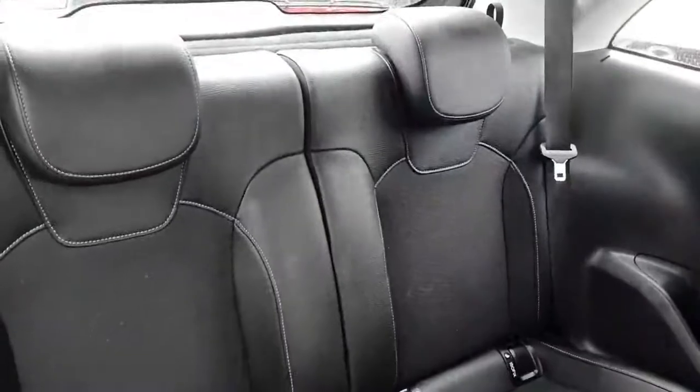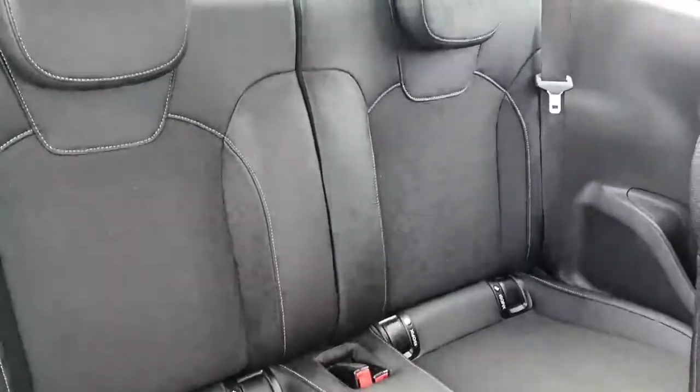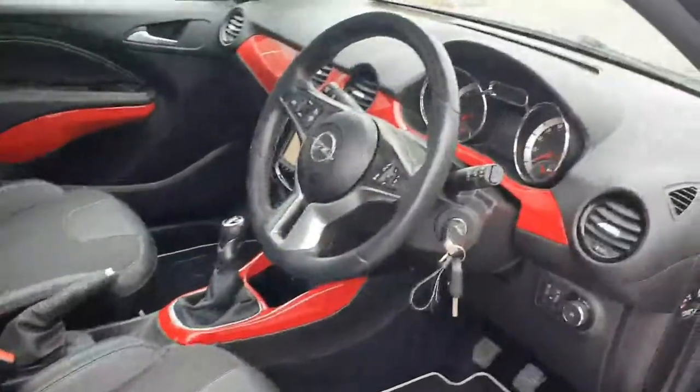Looking into the back seat, you've got the half leather interior and full-size seats back there as well. There's a nice bit of legroom for any rear seat passengers — it's very well finished to the rear.